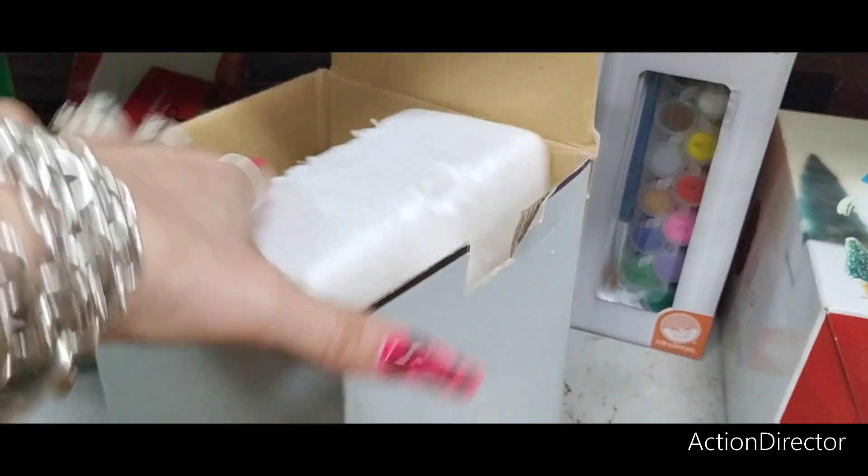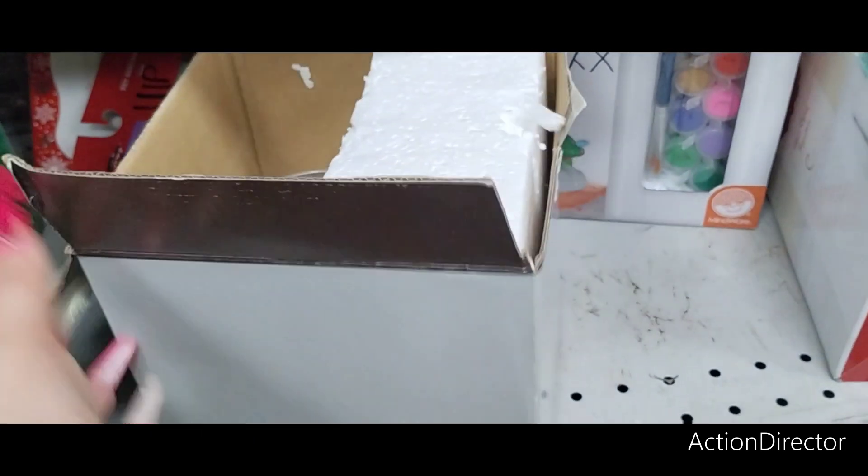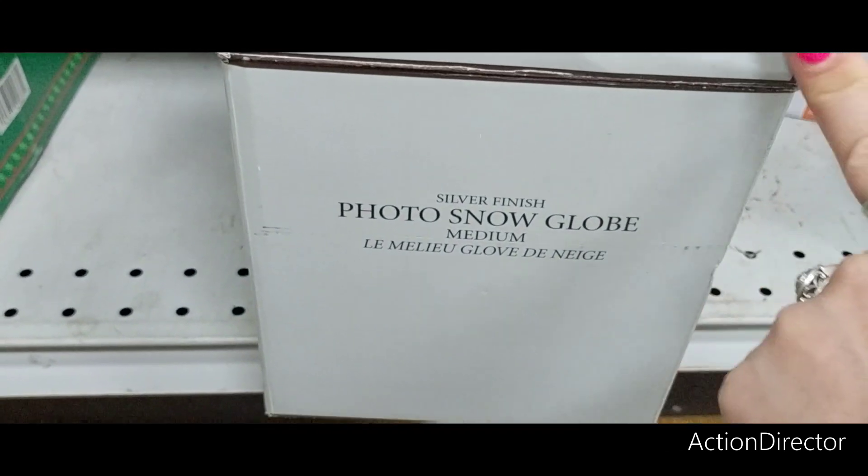What is this? Some type of globe? It's a snow globe to put your pictures in. $4.99. Photo snow globe, silver finish.